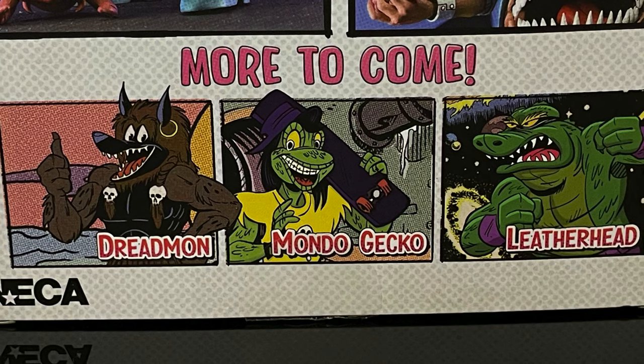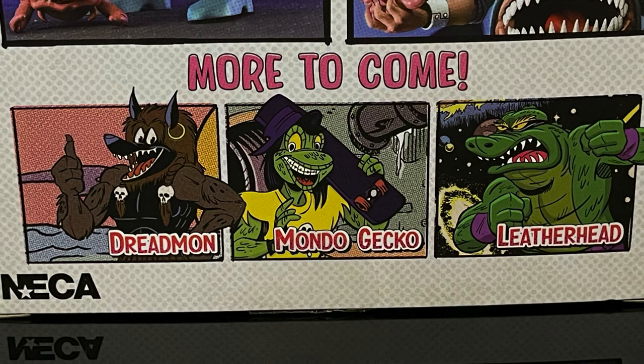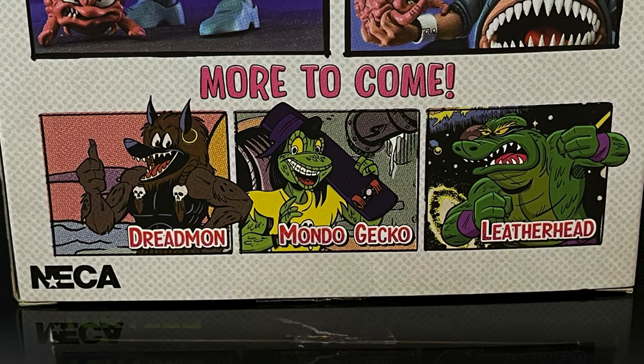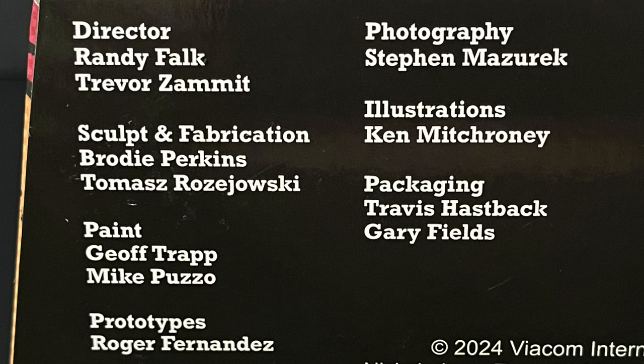The more to come is Dreadmon, which we've already had, Mondo Gecko, which is hitting store shelves now, and the Stump Wrestling Leatherhead. Can't wait for standard Mutanimals Leatherhead - hopefully he'll be coming soon. On the bottom side of the packaging, here is everyone associated with the creation of this figure.